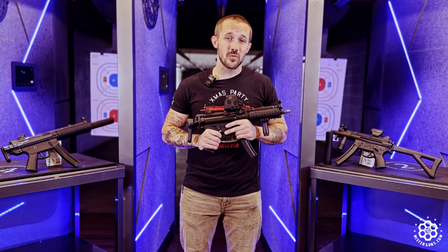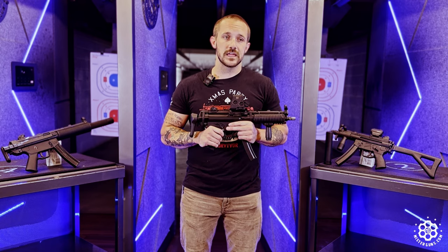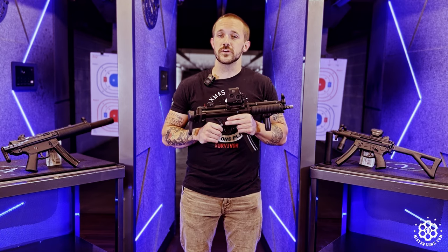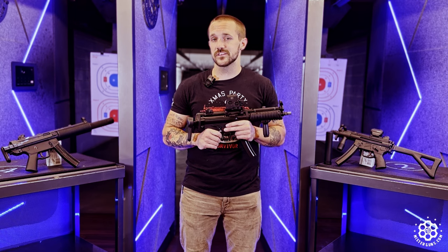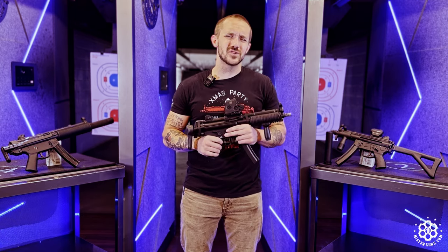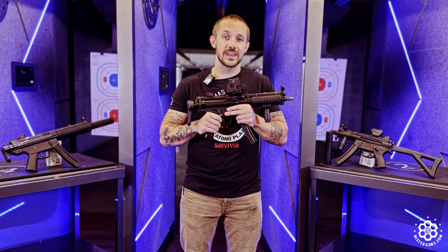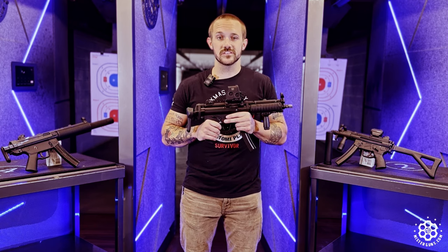It is roller-delayed blowback on the inside. For anybody that's shot enough guns, it's certainly a different shooting experience — a much better shooting experience than its competitors using direct blowback or whatever. When you're shooting 9mm you're kind of splitting hairs at that point, but it is a superior system, without a doubt.